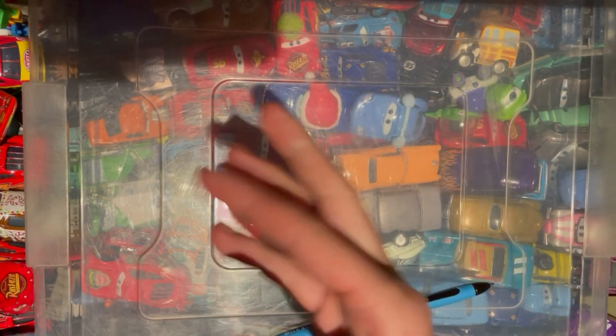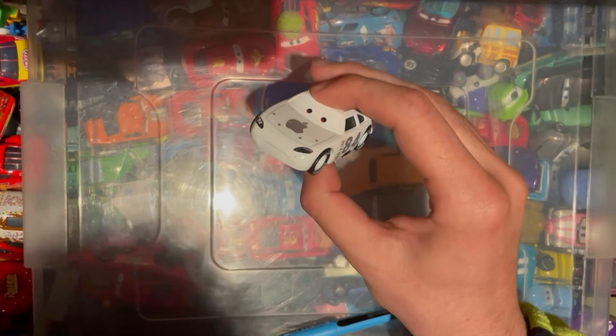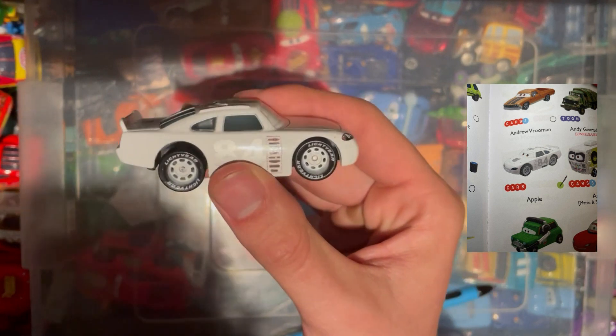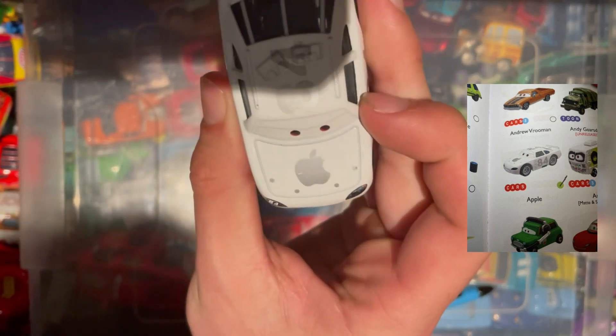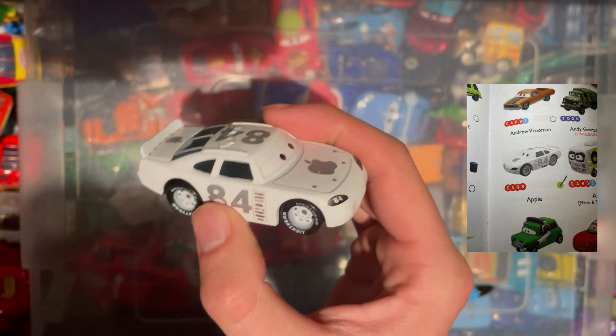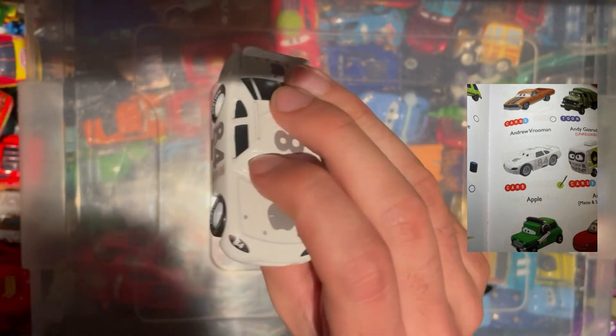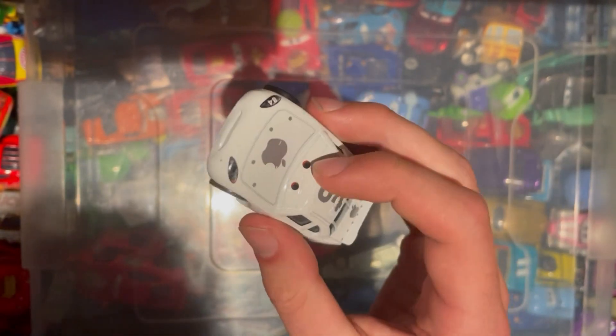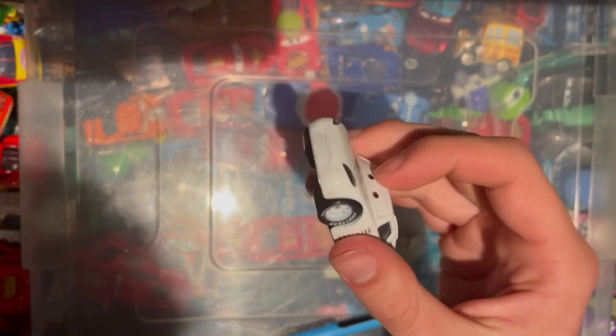Number one is the Apple Car, and obviously this is a special with the Apple logo on the front — really cool car, nice to have. It's also got raised eyelids, which is quite nice and fairly rare to have, so yeah, a nice one to tick off the list.